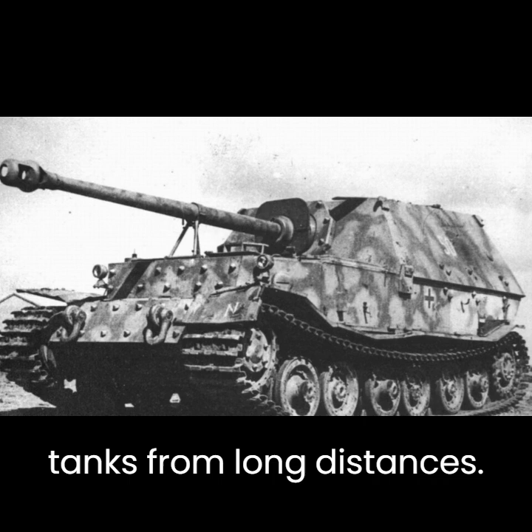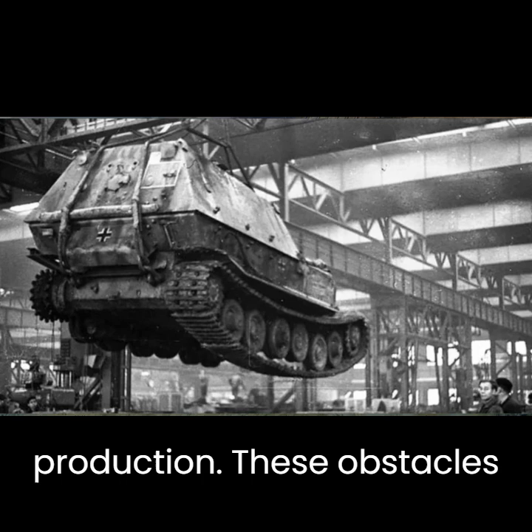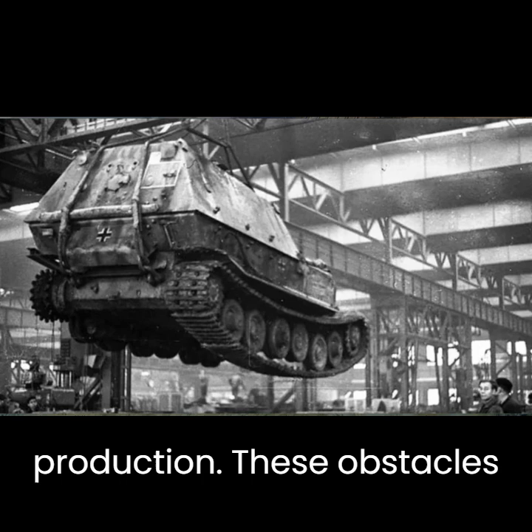However, the development of the Ferdinand Elephant faced significant challenges, including logistical issues, mechanical failures, and the complexity of mass production. These obstacles hindered its deployment and effectiveness on the battlefield, especially during the critical stages of World War II. The Ferdinand Elephant was renowned for its...